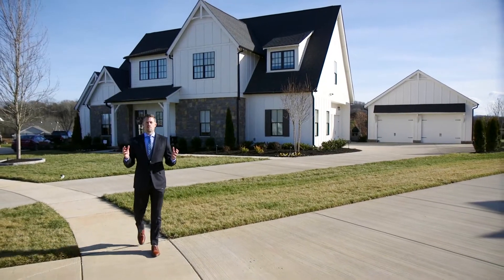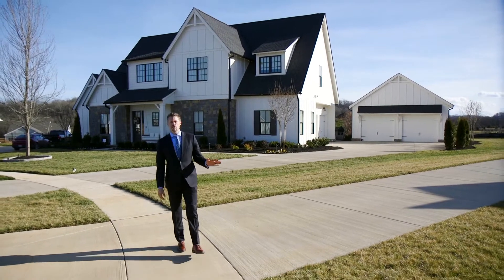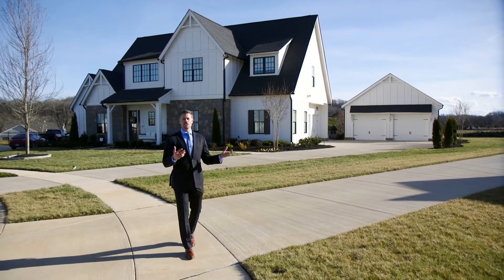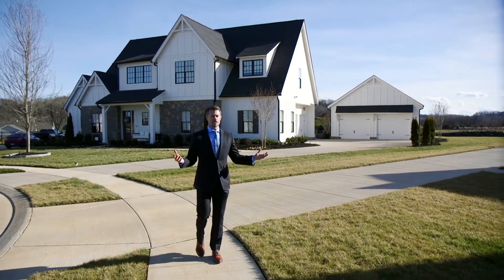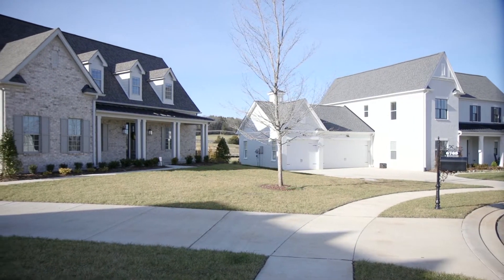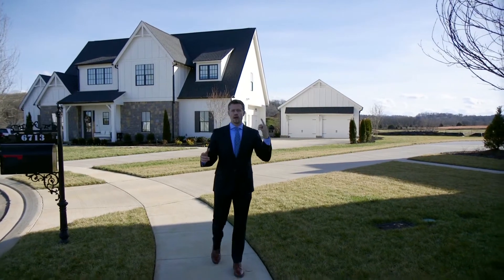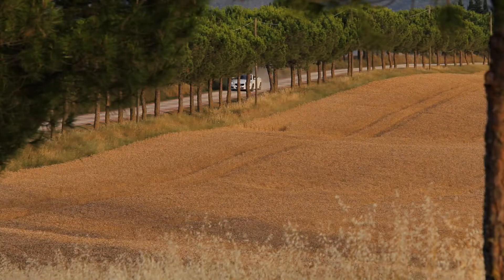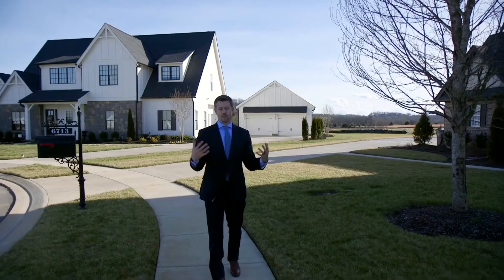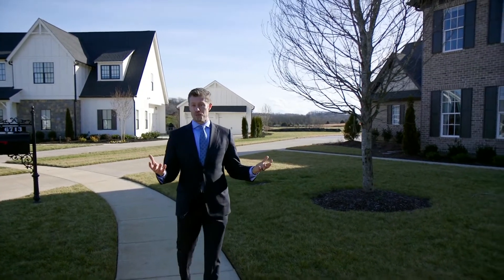McDaniel Farms is built by Signature Homes. Signature Homes is a great builder — they've been in business for over 20 years, building in Louisiana, Alabama, and now here in Middle Tennessee. As we walk around the neighborhood, one of the things you'll notice is every home site here is on about a half an acre. Behind us is surrounded by farmland. McDaniels owns all of the farmland and that will never be developed, so that's going to maintain the feel of this neighborhood — kind of the country feel, that farm feel that people are looking for.